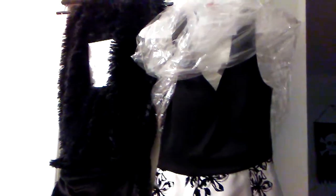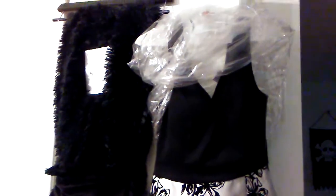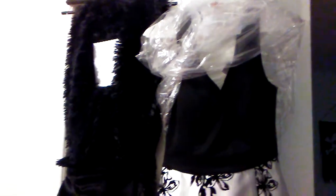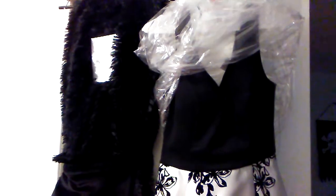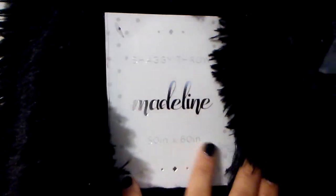I will not be doing a 99-cent haul, but that doesn't mean I will not be going at all this weekend because I might sneak away to see what I can see. And then my fiancé surprised me with this beautiful throw. Again it's black so it's hard for you to see. It's by Madeline — 50 inches by 60 — a shaggy throw, super soft, great since winter is coming.